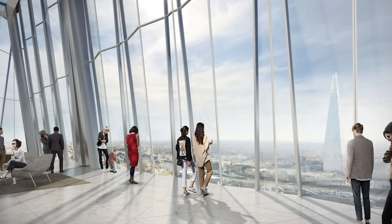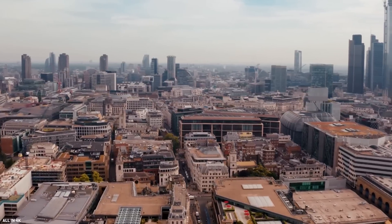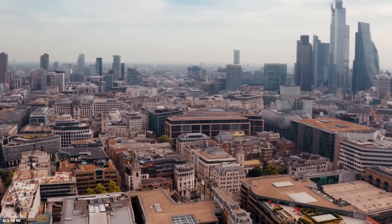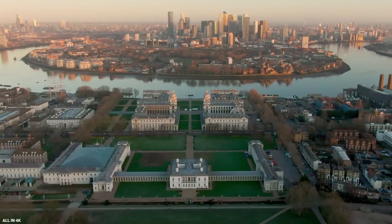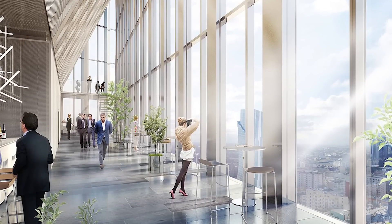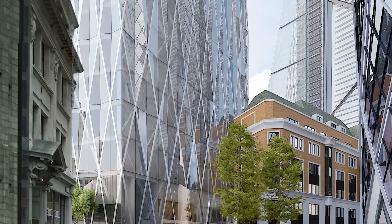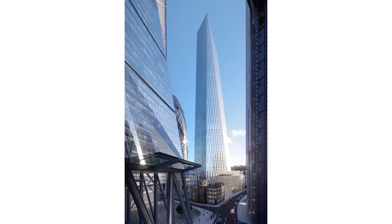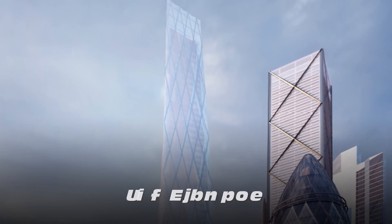A public viewing gallery on the top two floors will also be included. The first level of the free public viewing gallery will offer a 360-degree panoramic view over London, while the top floor will offer a view to the south and accommodate up to 360 guests at a time. Its construction is due to be completed by 2027, and the tower will have a facade of elongated diamond shapes, so it is also sometimes called the Diamond.